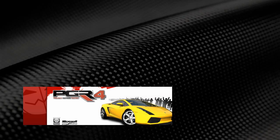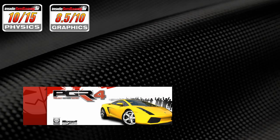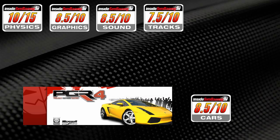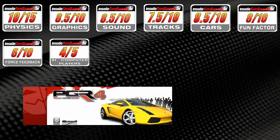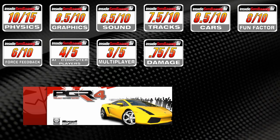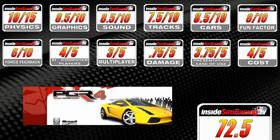Cars and motorcycles were added, the tracks are really nice. Here are our scores on Project Gotham 4. Physics: 10 out of 15. Graphics: 8.5 out of 10. Sounds: 8.5 out of 10. Tracks: 7.5 out of 10. Vehicles: 8.5 out of 10. Fun factor: 8 out of 10. Force feedback: 6 out of 10. AI: 4 out of 5. Multiplayer: 3 out of 5. Damage: 0.75 out of 5. Presentation: 3.75 out of 5. Cost: 4 out of 5. For a total of 72.5 out of 100 points.